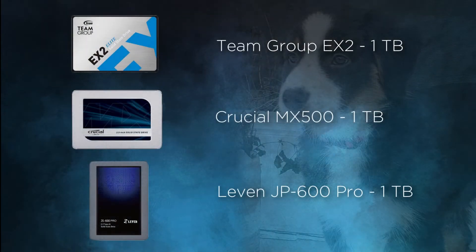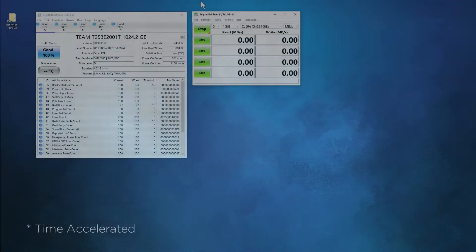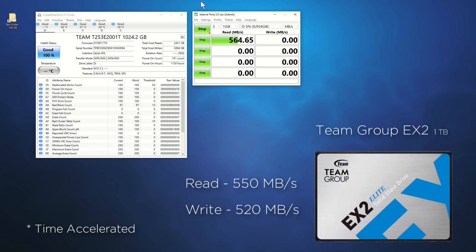But first let's revisit some drives that I had previously reviewed so we have something to compare it to. We'll first start with a favorite of mine from Team Group, the EX2. The manufacturer claims up to 550MB read speeds, followed by write speeds up to 520MB per second. Let's put the drive into action.